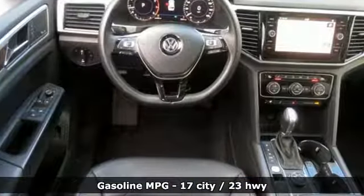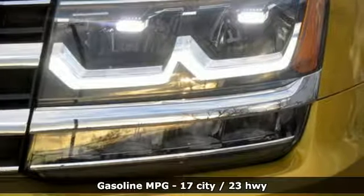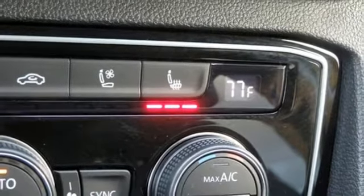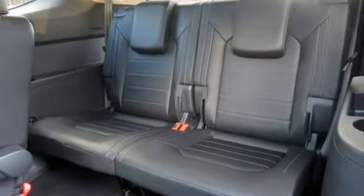V6 engine, heated and ventilated leather bucket seats, streaming audio, automatic parking sensors, heated steering wheel, power heated mirrors, integrated navigation system, hands-free lift gate, doors and push button start proximity key, and automatic transmission.